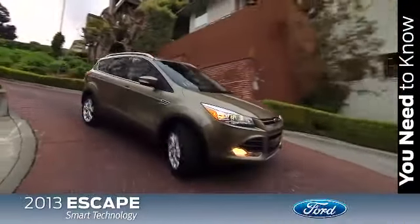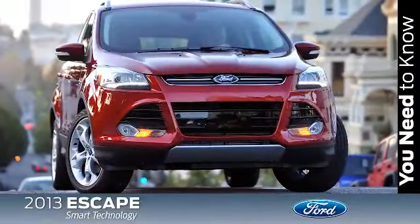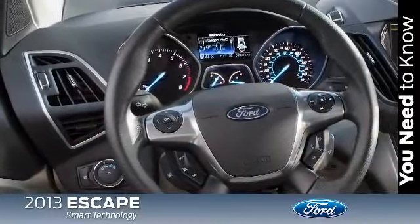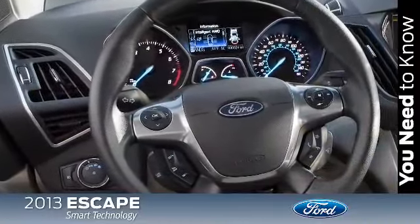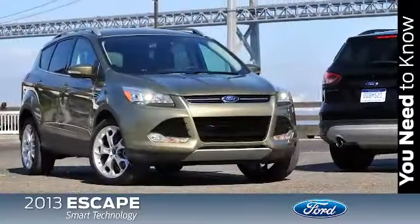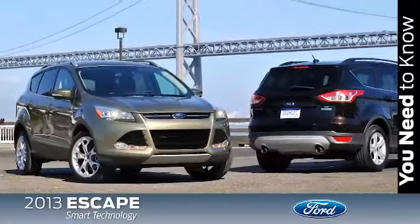The 2013 Ford Escape is more than just a new SUV — it's the all-new smart utility vehicle. The 2013 Escape is showing off its high IQ through an abundance of intelligent technology you wouldn't expect to find on a compact SUV. Many you just have to see to believe. So let's take a look at some of these features.